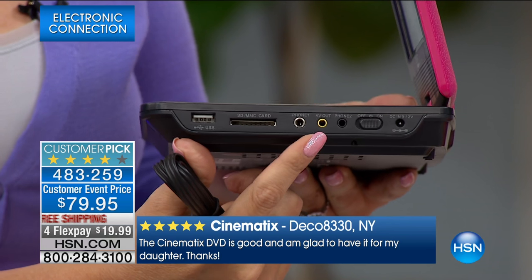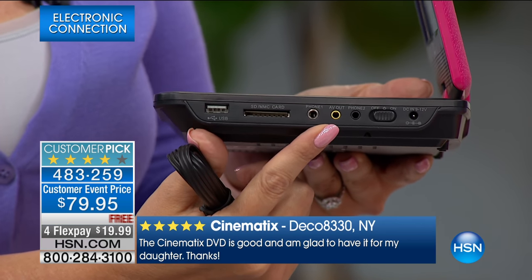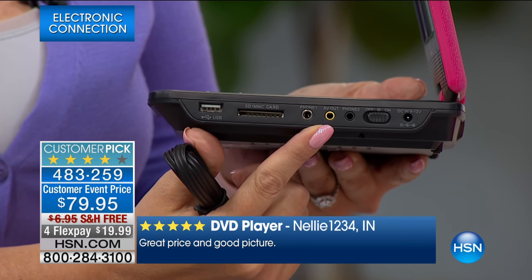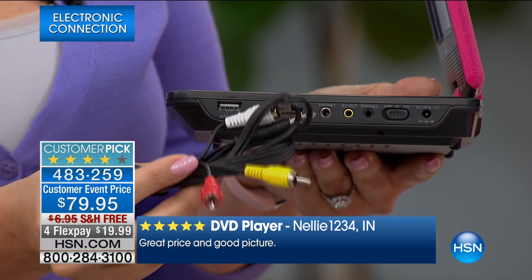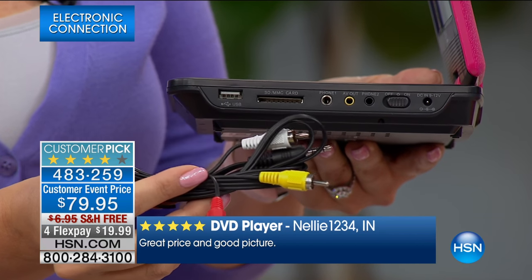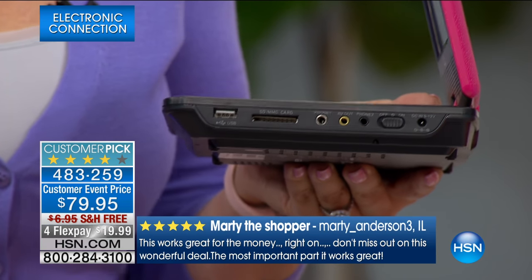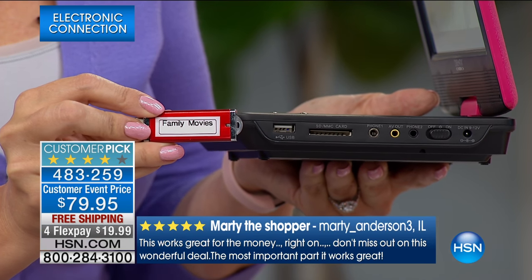You have an AV out so you can plug this into any television in the hotel room. If you're frustrated with expensive in-room movies, bring your Cinematics and bring along the included cartoons — the kids will have entertainment for hours. You can plug it right in and we're including the cables for that. There's also a USB drive slot so you can plug in any of your family movies or movies downloaded from the internet.